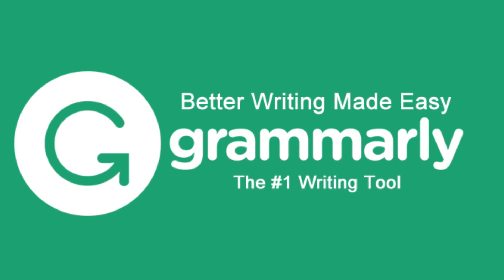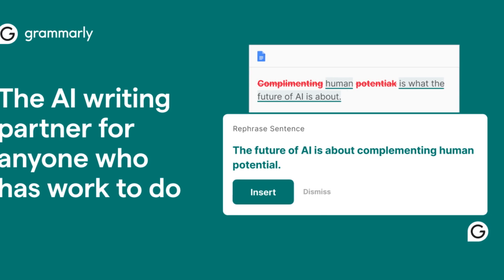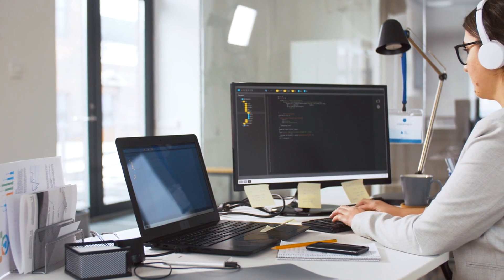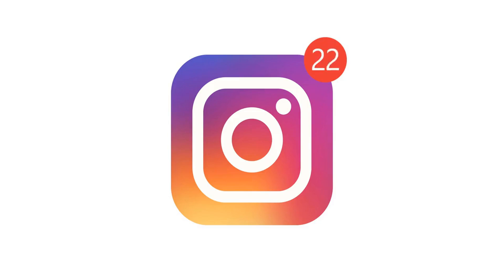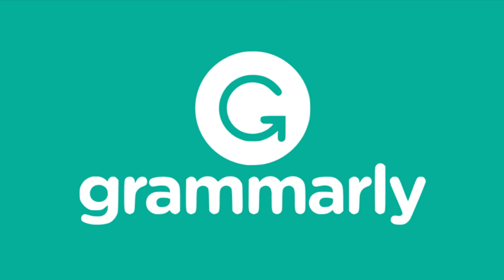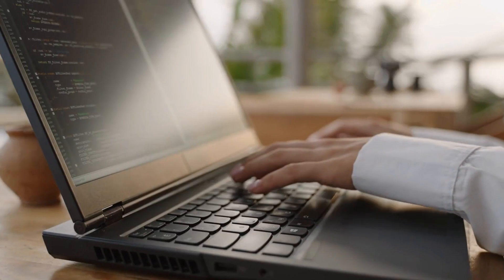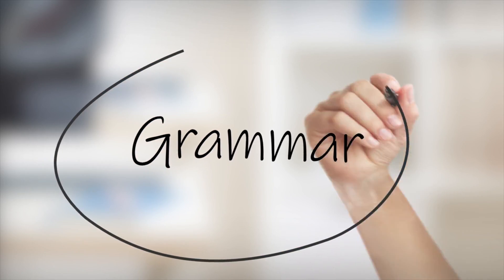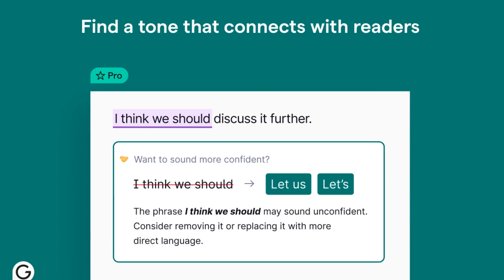App number four: Grammarly. Let's shift gears and talk about writing. Whether you're crafting an email, working on an assignment, or drafting the perfect Instagram caption, Grammarly has your back. This free app is like your personal proofreader, catching grammar mistakes, spelling errors, and even awkward phrasing.